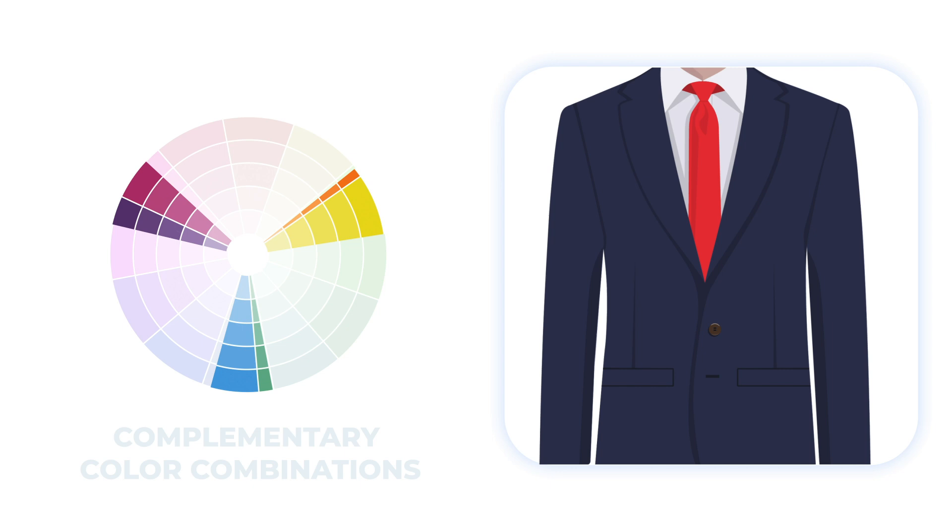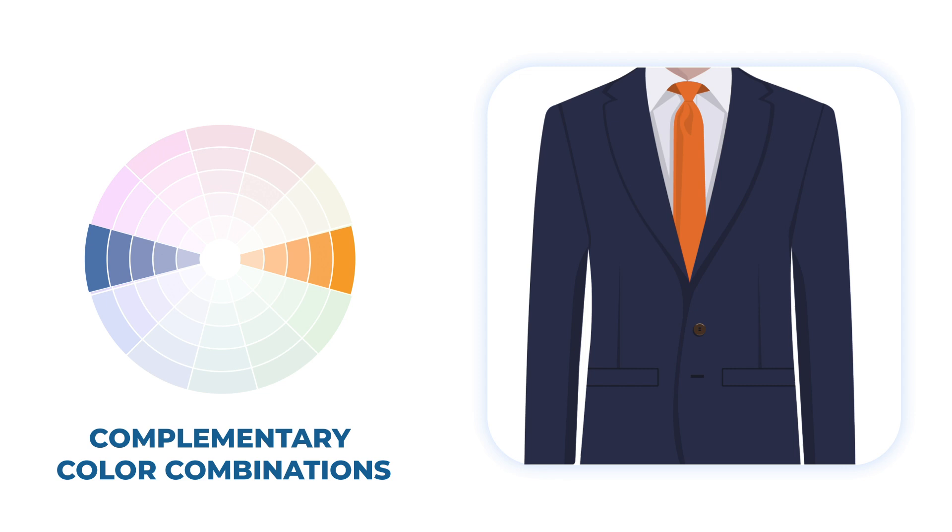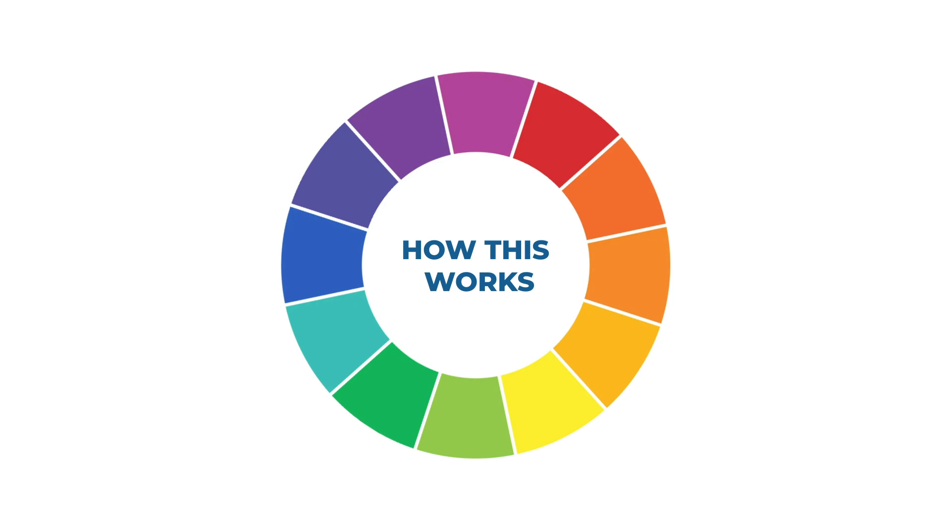The final scheme consists of complementary colors that are opposite on the color wheel. Some examples will be red and green, or blue and orange. So let's take a few suit colors, for example, and see how it works out.